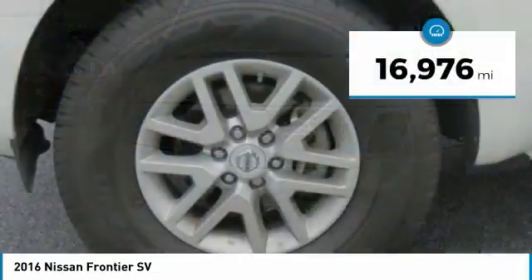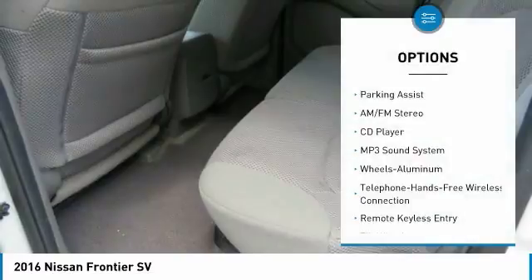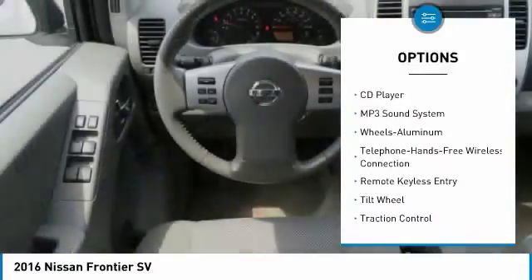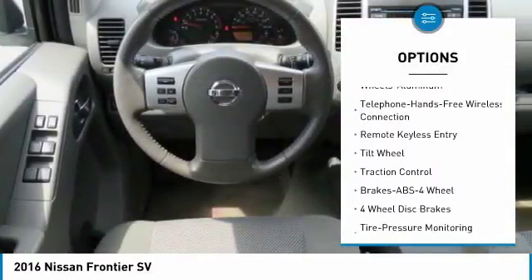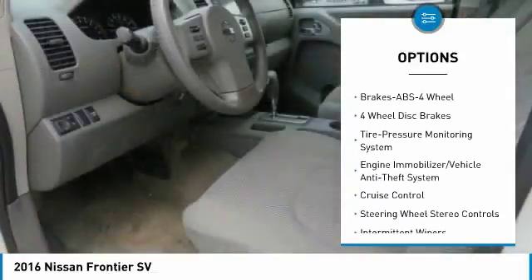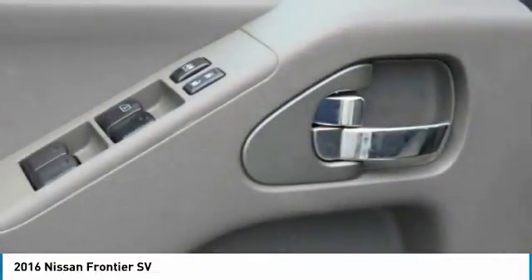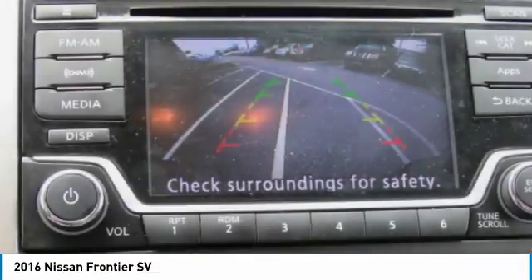This vehicle has less than 20,000 miles. Here are some of this vehicle's great options: anti-lock braking system, traction control, Bluetooth wireless data link for hands-free phone, air conditioning, power steering, cruise control, aluminum wheels, AM-FM stereo radio, MP3 playback stereo, bucket seats.